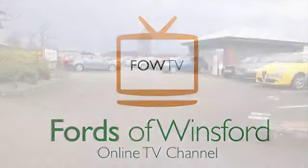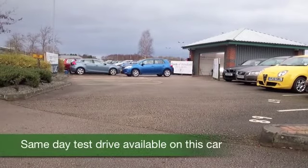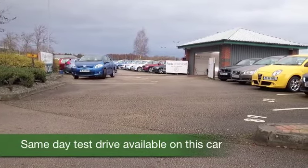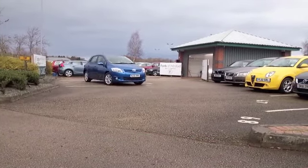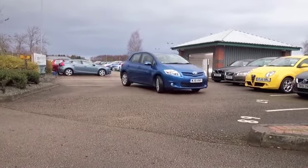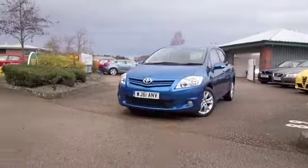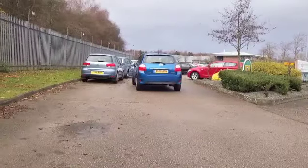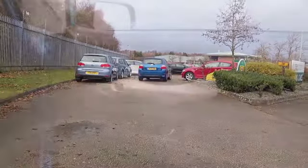Here we have an Auris, looking great in blue. Now this one has the 1.6 petrol engine, a very flexible power unit that's good fun to drive and it returns decent fuel economy as well, about 43 mpg combined. A very practical motor that I think you'll very much enjoy driving.